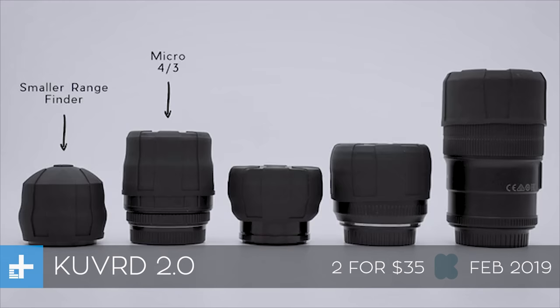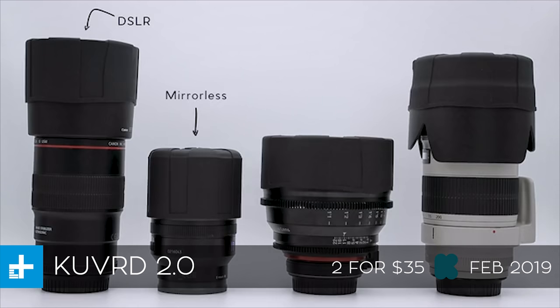If you want to get a couple of these, you can get two of them right now for $35 on Kickstarter and they expect to ship in February of 2019.